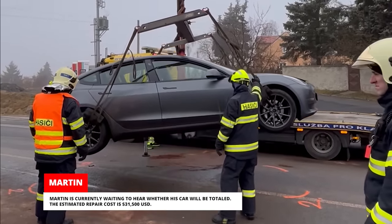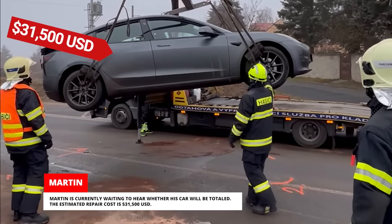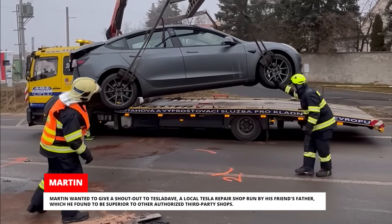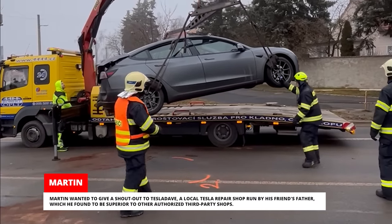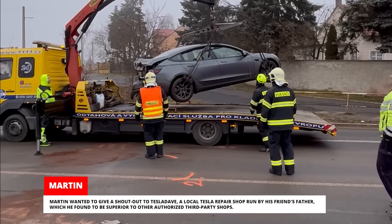Martin is currently waiting to hear whether his car will be totaled. The estimated repair cost is $31,500 US dollars. Martin wanted to give a shout-out to Tesla Dave, a local Tesla repair shop run by his friend's father, which he found to be superior to other authorized third-party shops.